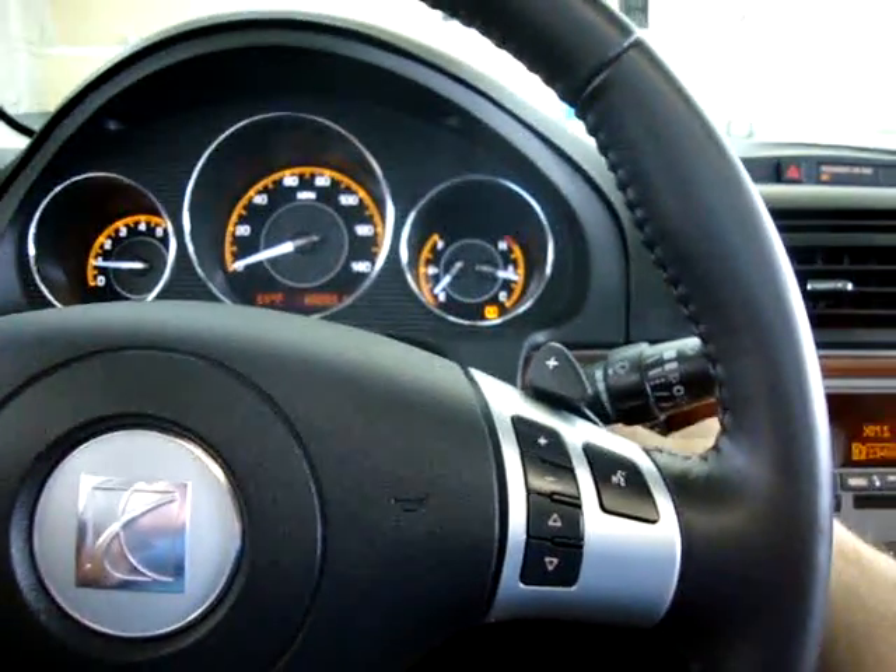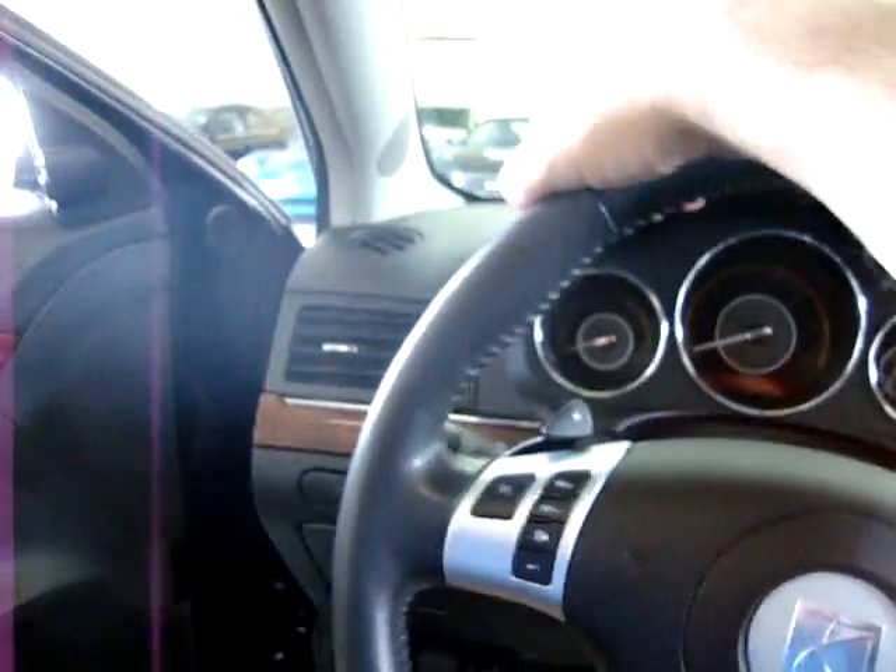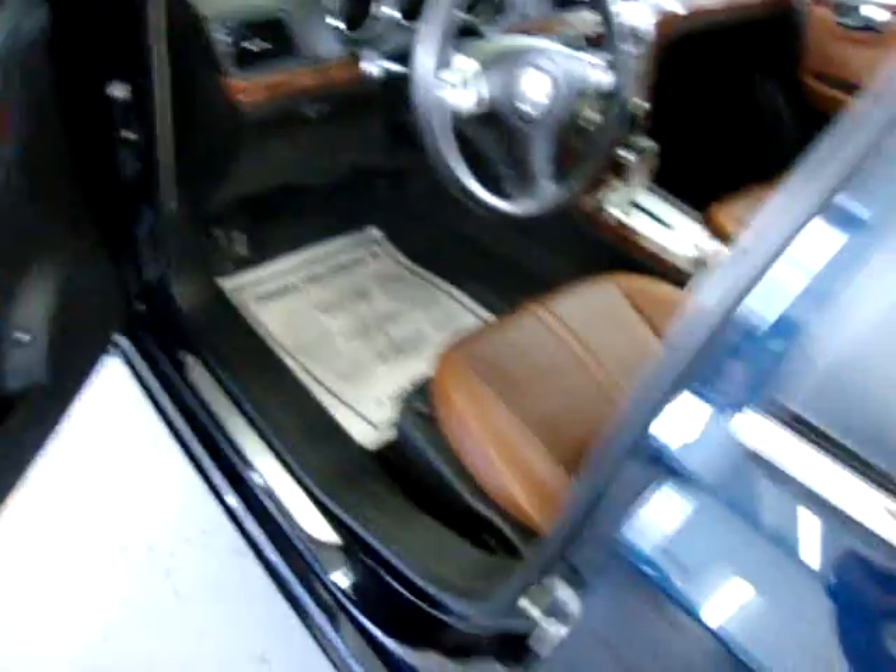Let me show you the vanity mirrors up here — they are lit. We can go ahead and turn it off now. I'll pop the hood, pop the trunk, and we'll conclude this video. My name is George, and my telephone number is 305-218-5462 in case you have any questions. We are located at 3200 NW 37th Street, Miami, Florida 33142. We are open Monday through Friday 10 to 6, Saturday 9 to 5, and we're always closed on Sundays.